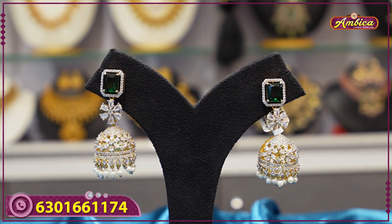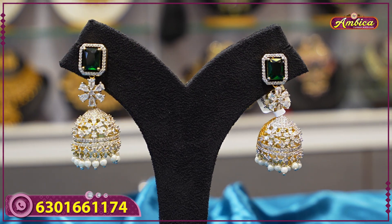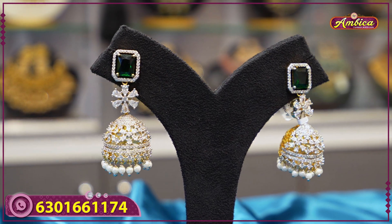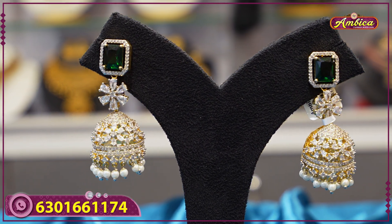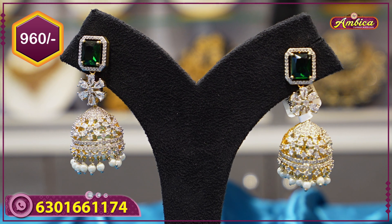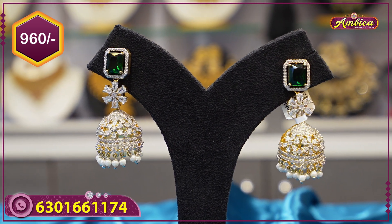The next beautiful pattern features completely diamond stones in a GJ pattern with Ganga Gemina finishing, bottle green colour stone, and 80 stones. The price is 960 rupees. In this video there are 10 sales.